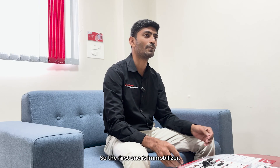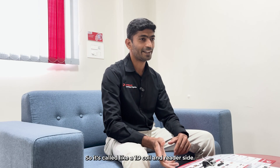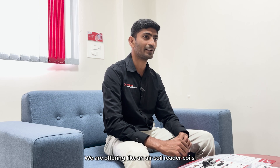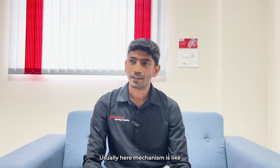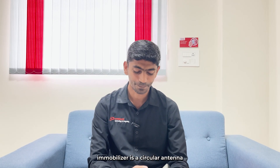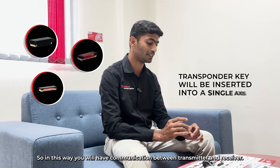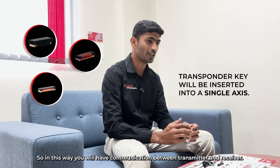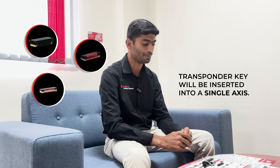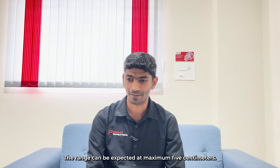The first application is the immobilizer. For immobilizer applications, we are offering a single axis transponder coil — called a 1D coil — and on the reader side we are offering air coil reader coils. The mechanism is: the immobilizer has a circular antenna and the transponder key is inserted in a single axis, enabling communication between transmitter and receiver. The range can be expected up to a maximum of 5 centimeters.